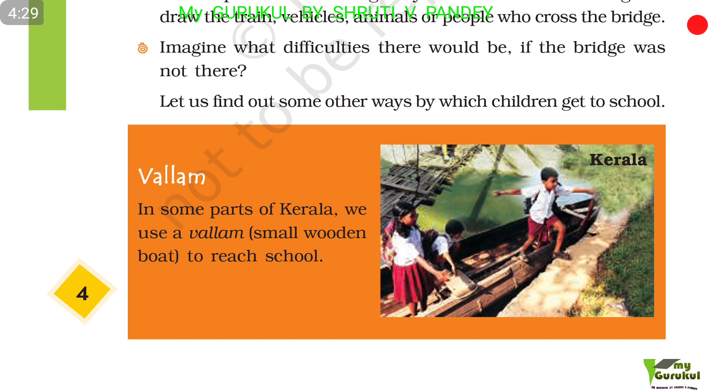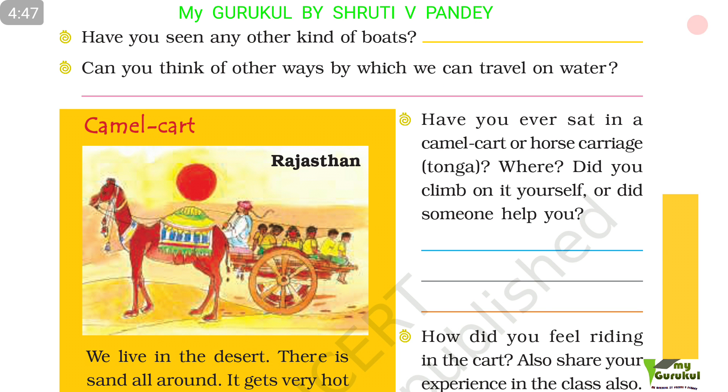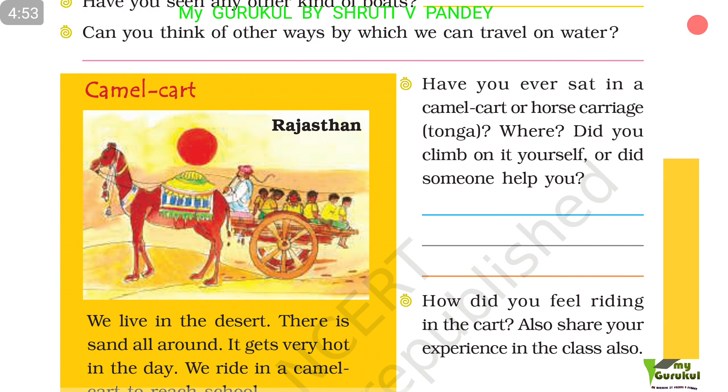Let us find out some other ways by which children go to school. Wellam. In some parts of Kerala, we use a wellam. A wellam is a small wooden boat used to reach school. Have you seen any other kind of boats? Can you think of other ways by which we can travel on water?